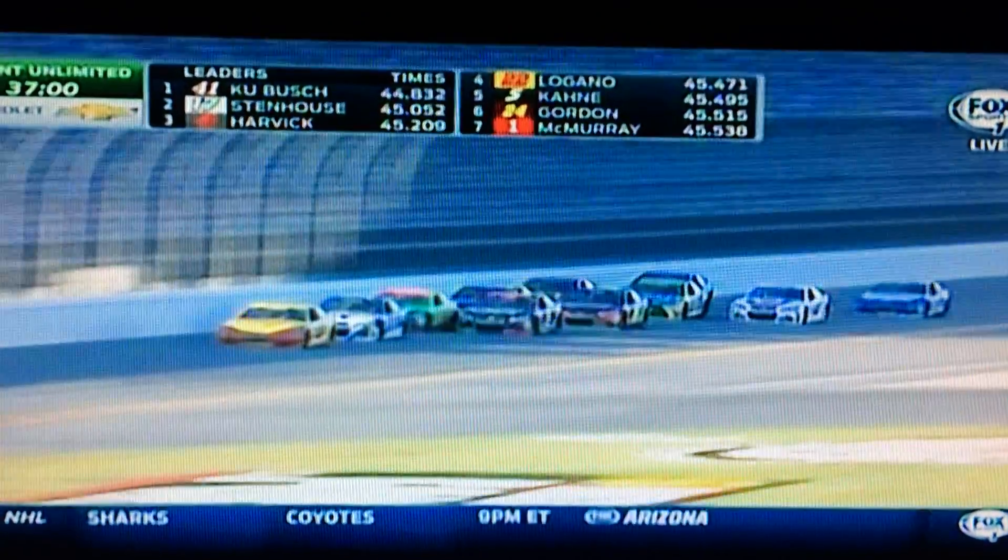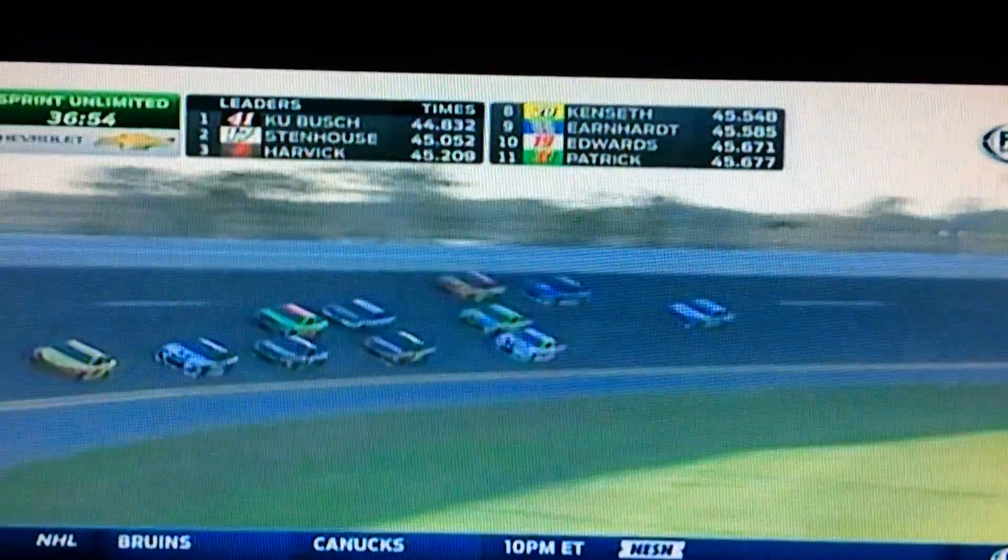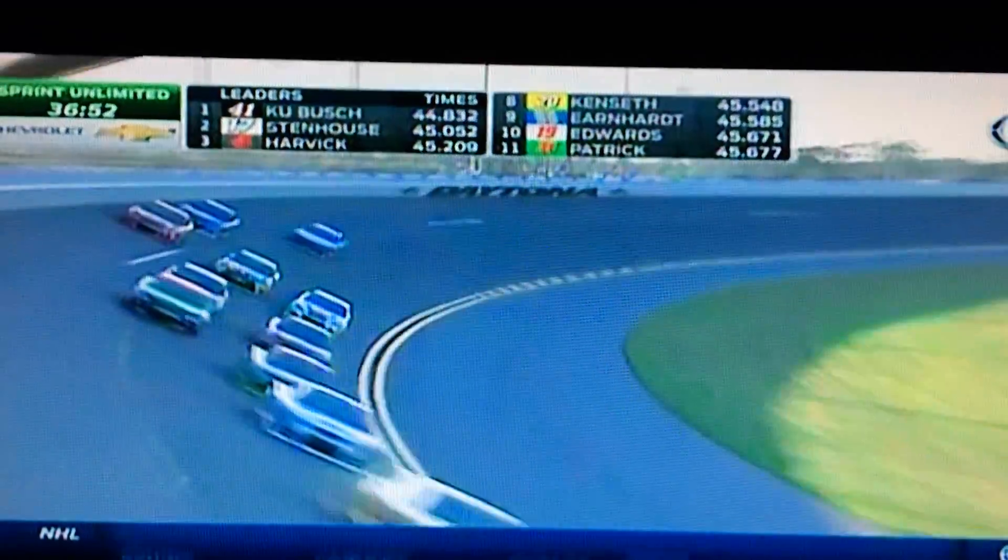We used to come down here and test before the 24-hour race, then they would run the cars around this joint for 24 hours, dropping fluids and oil and rubber, and then we'd come back and the track would be a totally different animal.